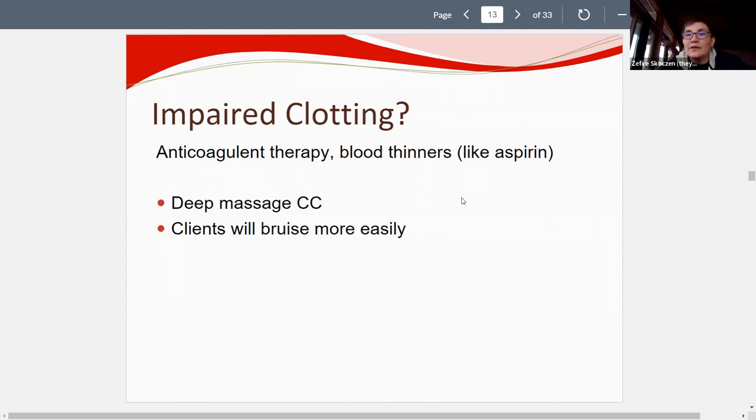Common blood thinners include aspirin in small doses, Coumadin, and warfarin. The massage consideration for clients on blood thinners is that they bruise more easily, so deep massage is contraindicated. Techniques most likely to cause bruising, like cross-fiber friction, should be avoided. Clients' easy bruising can be a clue that they're on blood thinners.